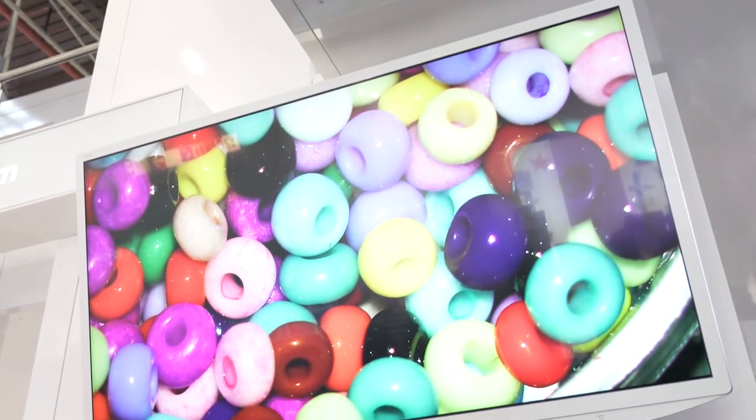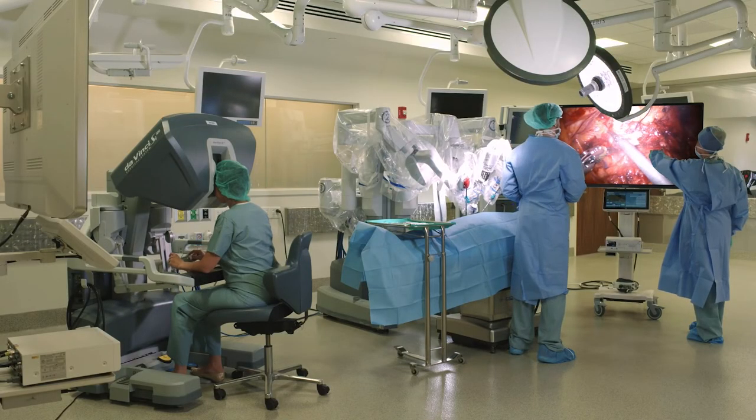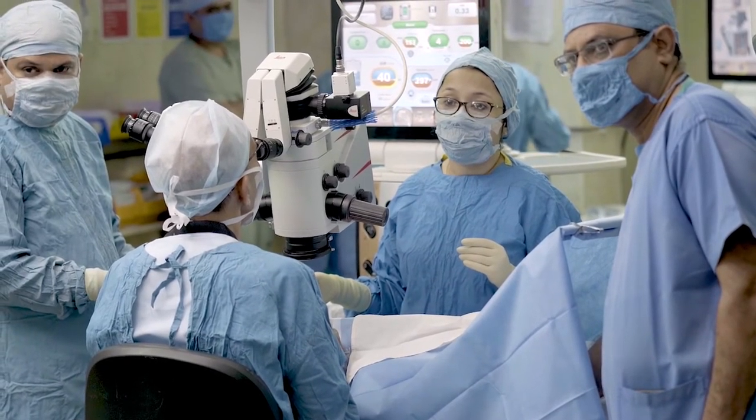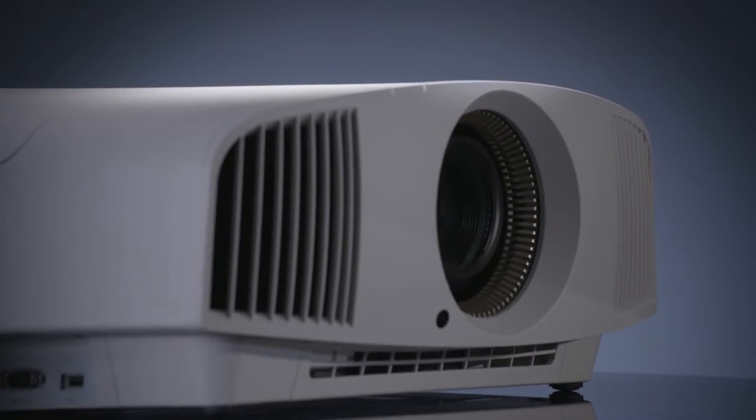Our market-leading surgical monitors provide superior picture performance and color reproduction — surgeons see it in rich, remarkable detail. Meanwhile, our BRAVIA displays and laser projectors can deliver 4K HDR images for studying the latest techniques in classrooms and lecture theatres.